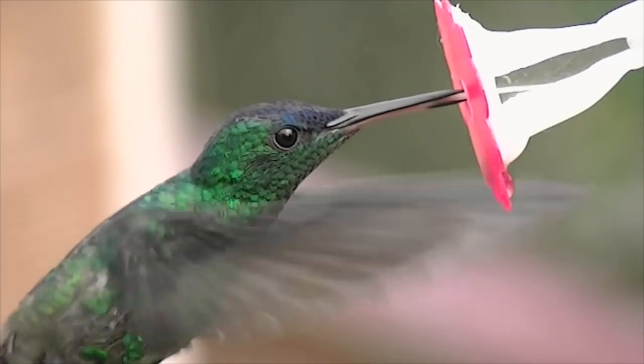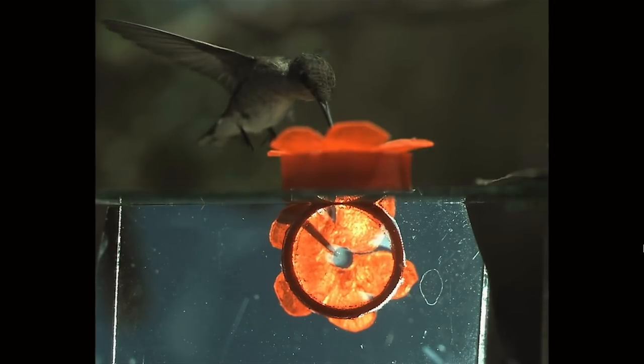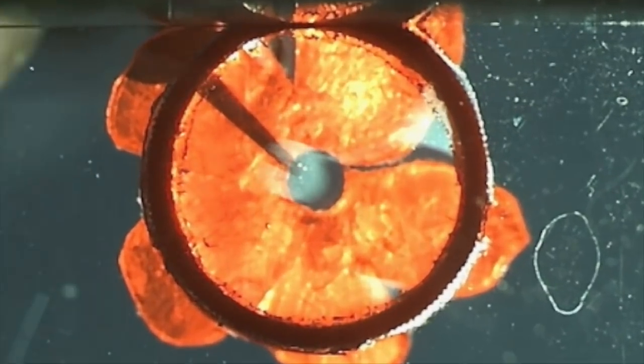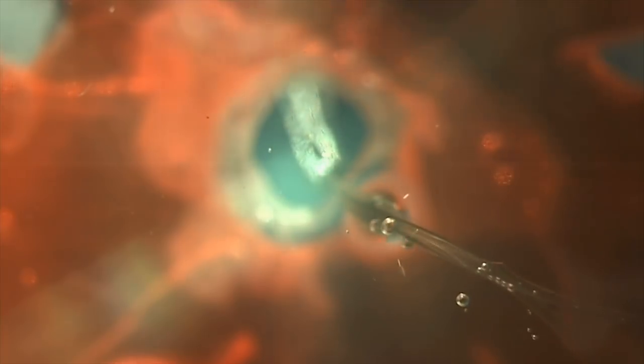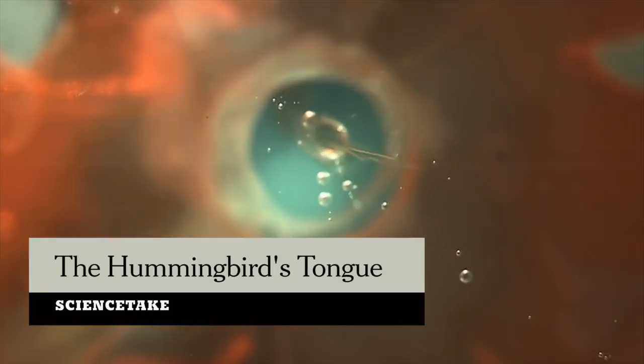Hummingbirds do everything in a hurry. When they drink nectar, their tongue flicks in and out 15 times a second or faster. The nectar rushes up two grooves in the bird's tongue, which is split like a snake's. That was thought to happen through capillary action, the way liquid moves up a narrow straw without suction.